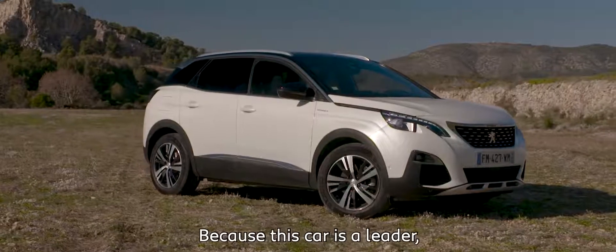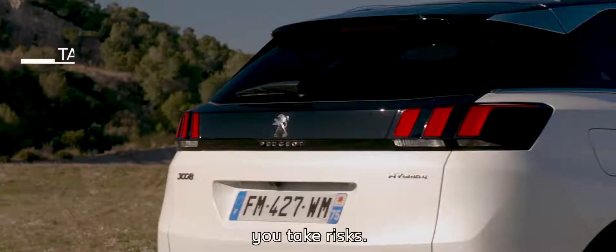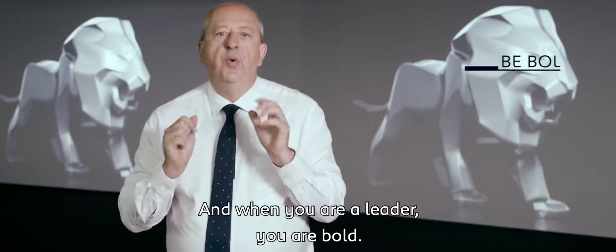Yes, we did it. Because this car is a leader. And when you are a leader, you take risks. When you are a leader, you have a vision. And when you are a leader, you are bold.